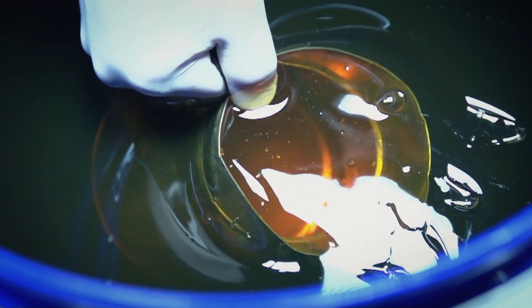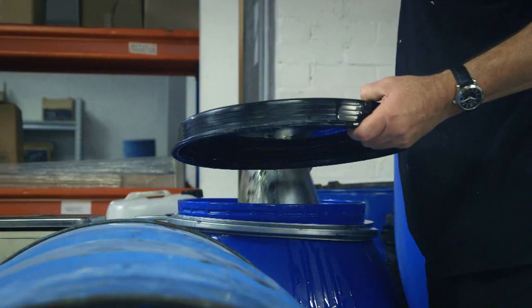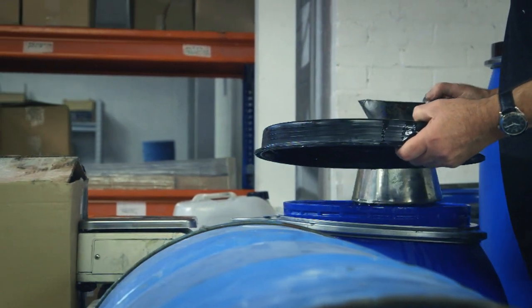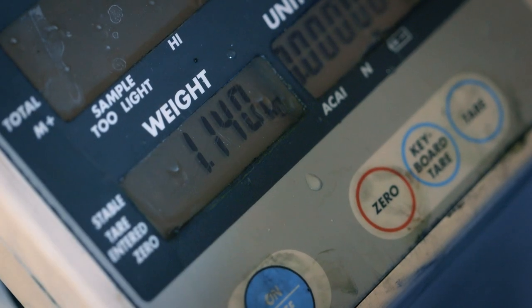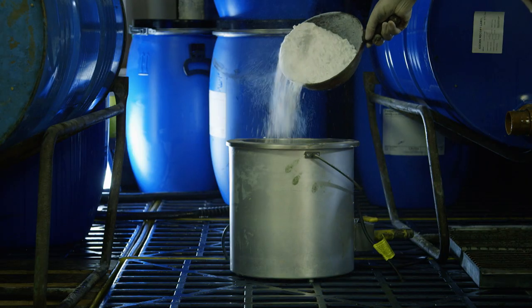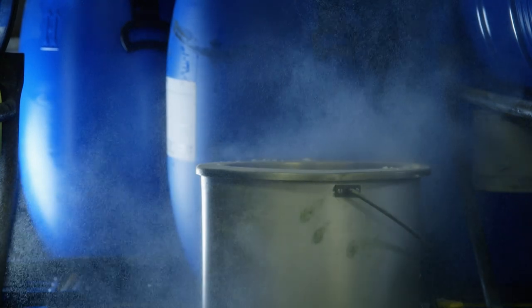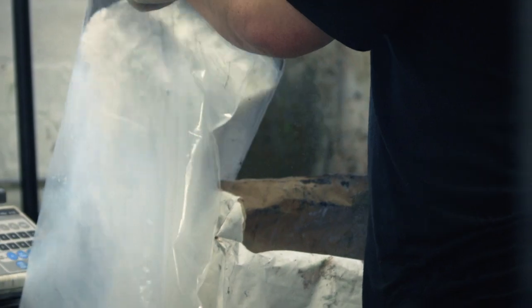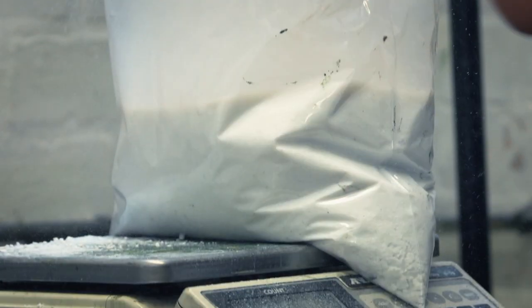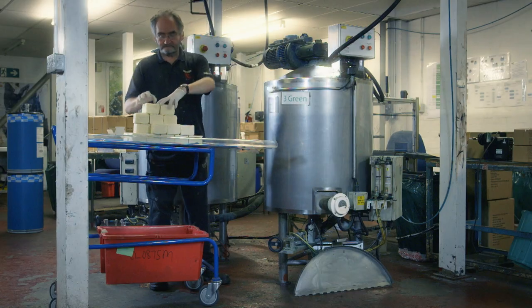Next, a polysorbate is weighed out. This emulsifier allows the ingredients to bind together and also makes the paint creamy, so it's easy to apply and remove. A preservative ensures the paint won't spoil in the field. Finally, a thickener is added to make the paint sweat-proof. Then the ingredients are blended together — each color has its own mixing vat.